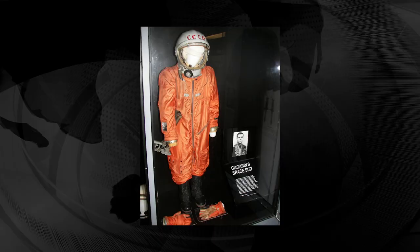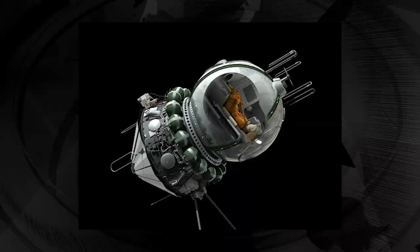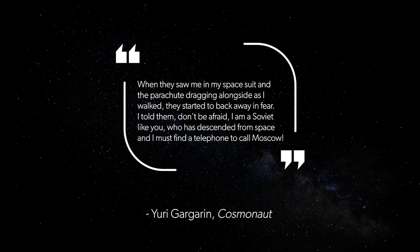Then Russia comes in. The first spacesuit was technically made for Yuri Gagarin flying the maiden voyage of the Vostok 1 spacecraft. This suit provided full pressure and an auxiliary life support system. When he landed, Gagarin later recalled, and I quote: 'When they saw me in my space suit and the parachute dragging alongside as I walked, they started to back away in fear. I told them, Don't be afraid. I'm a Soviet like you who has descended from space and I must find a telephone to call Moscow.'